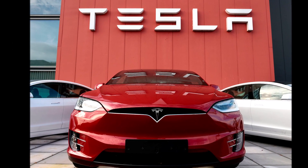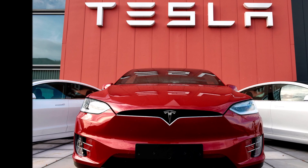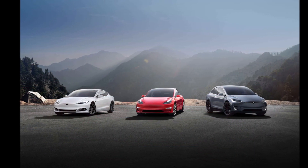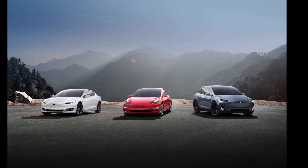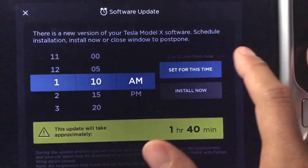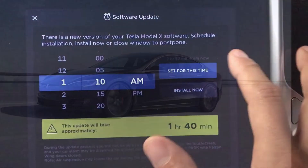Third, fuel additives. These compounds added to gas tanks to clean engine parts are controversial, but some owners swear by them. Teslas require only electricity, so that's one less thing for an owner to worry about.